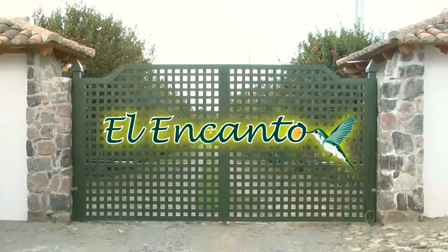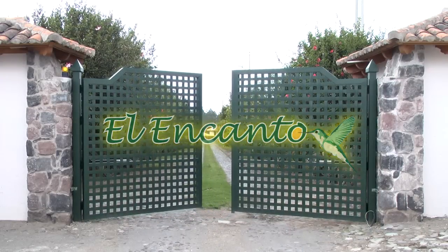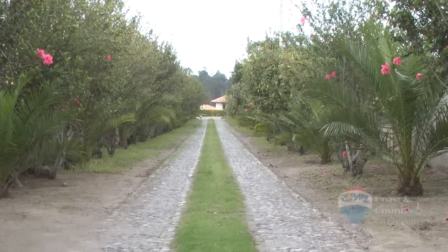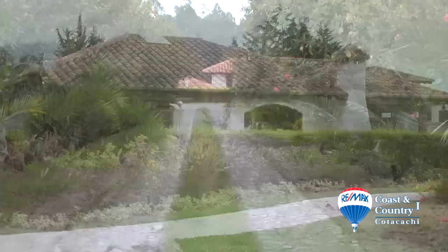Welcome to El Encanto. Located on the outskirts of Cotacachi, Ecuador, El Encanto is a distinctive gated community that blends quality home design and construction with the beauty of Ecuador's magnificent countryside.